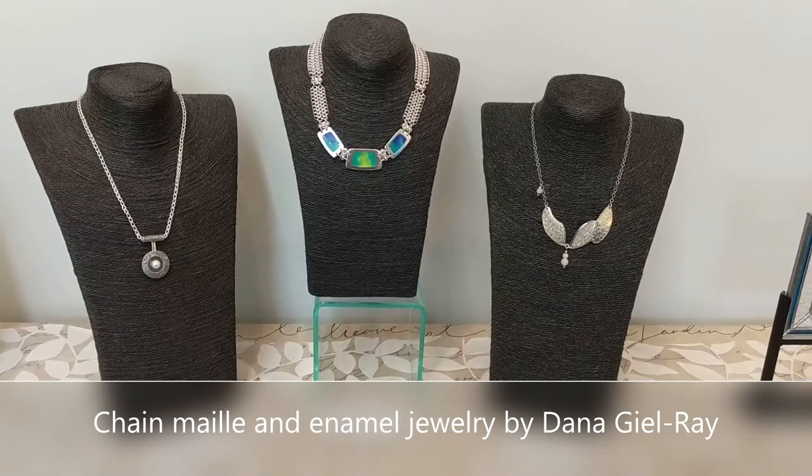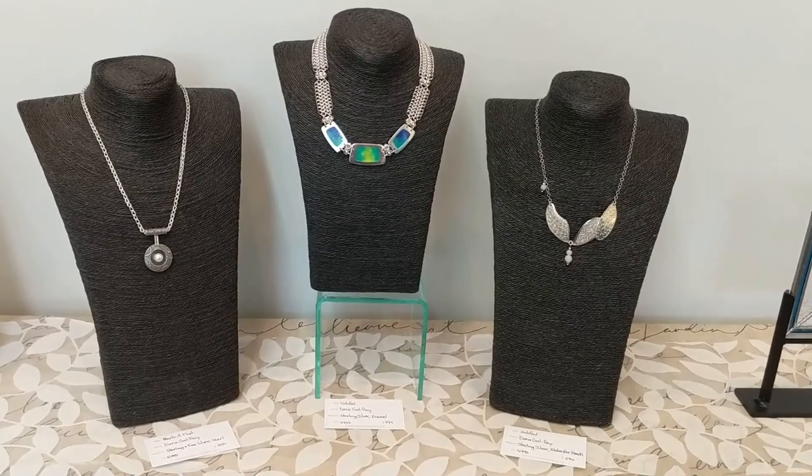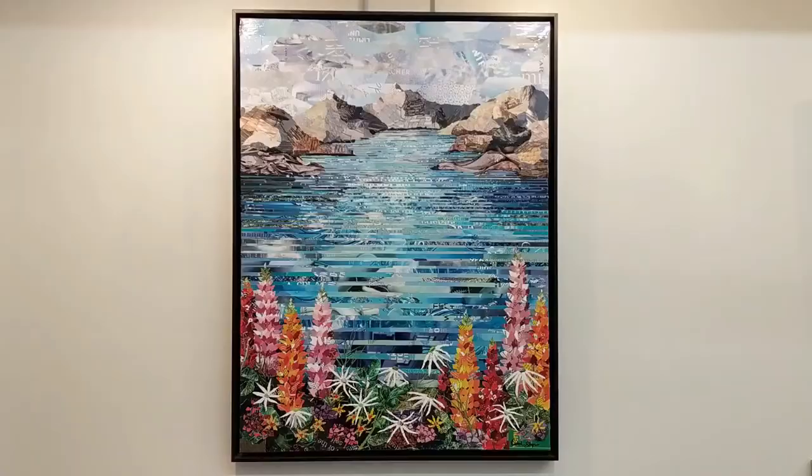Dana Gill Ray creates jewelry using silver, stones, and enamel. The silver pieces start with just straight wire, which she coils around rods and saws into all these little teeny tiny rings. Then she weaves the rings together to create wearable works of art.